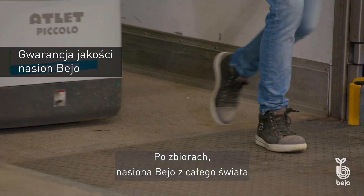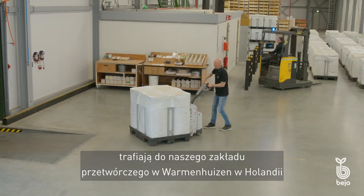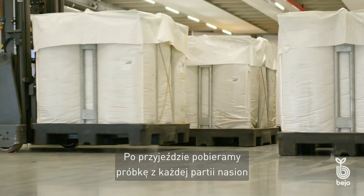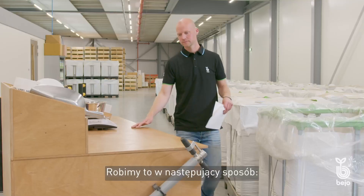After harvesting, Bayeux seeds from all over the world arrive at our processing facility in Varmahausen in the Netherlands for further cleaning and processing. On arrival, we take a sample of each batch of seeds for quality and health tests. We do this as follows.